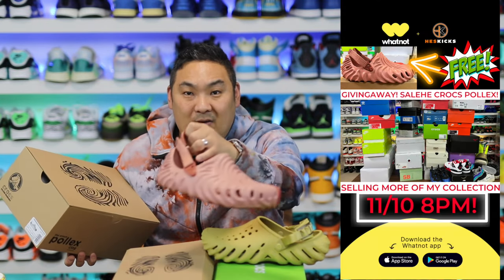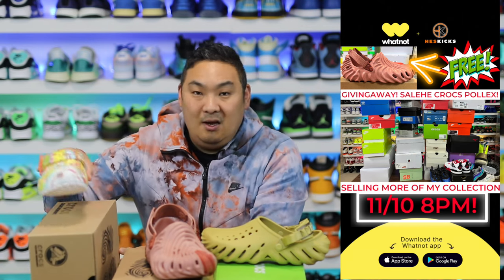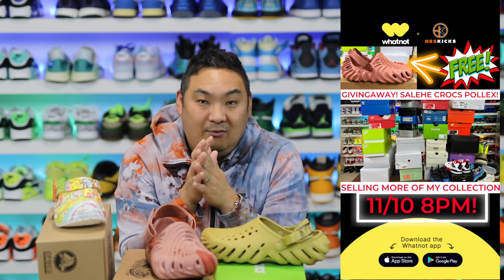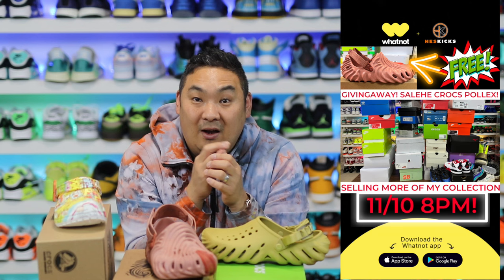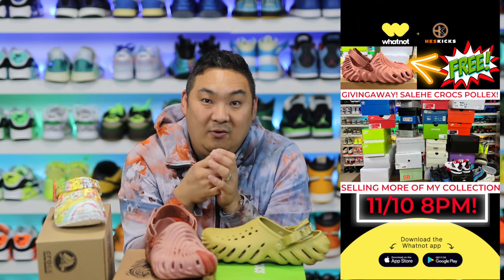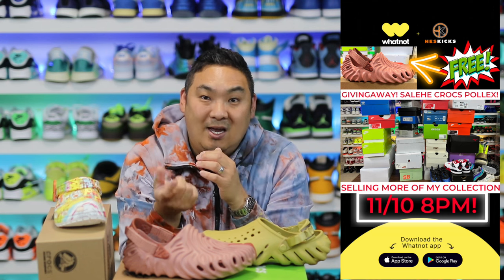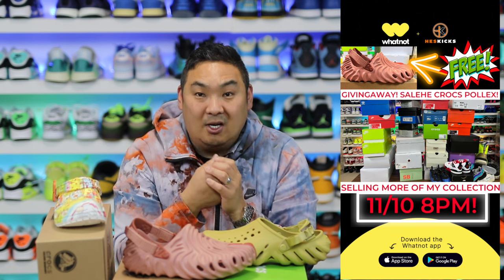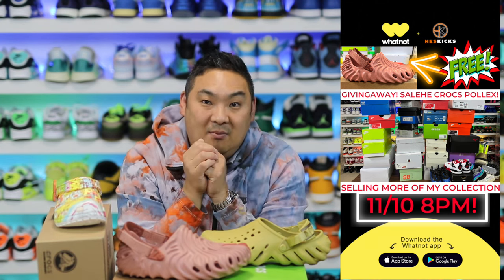I have a second pair that I'm going to be giving away on Whatnot. I'm doing a live show over there where I do auctions starting at a dollar for a lot of sneakers from my collection — been purging quite a few to clean up my room. If you use my link in the description, it gives you $10 free credit when you sign up. I'll be giving these away on Thursday at 8 p.m.